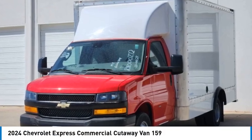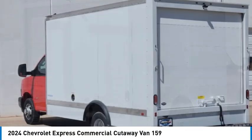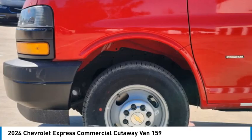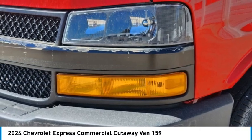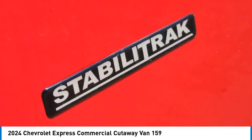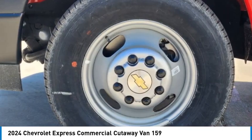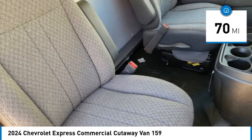Stop by and take a look at the 2024 Express commercial cutaway. The Chevrolet Express commercial cutaway van — flexibility and durability are hallmarks of the 4500 chassis, as it was engineered to support the needs of three primary applications: school buses, shuttle buses, and ambulances. This vehicle has less than 100 miles.